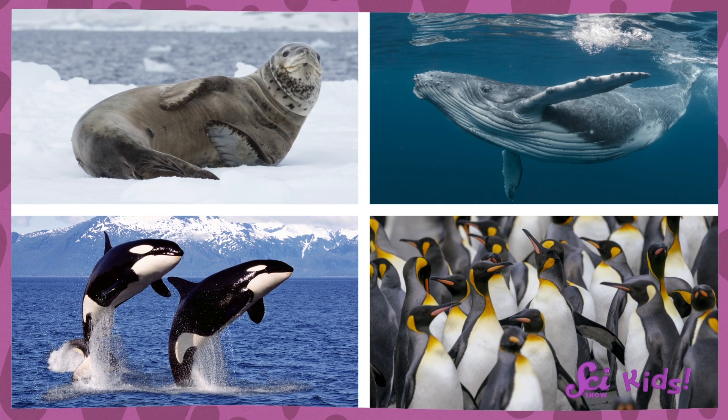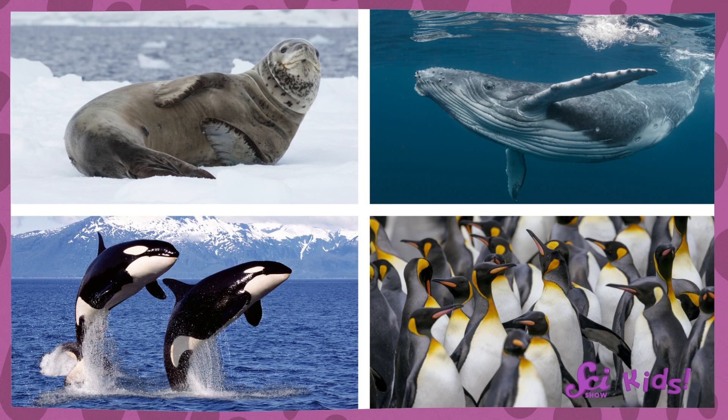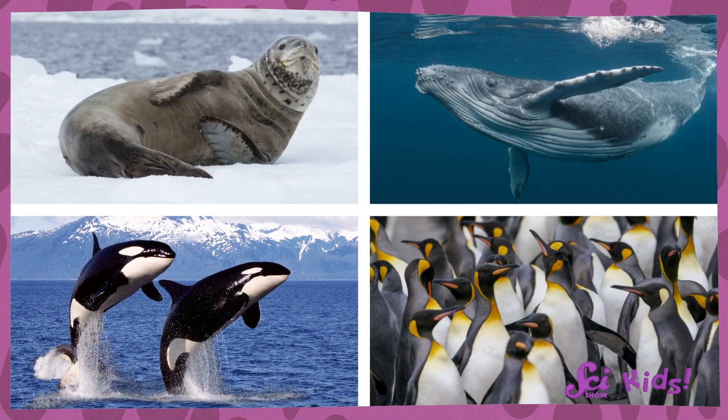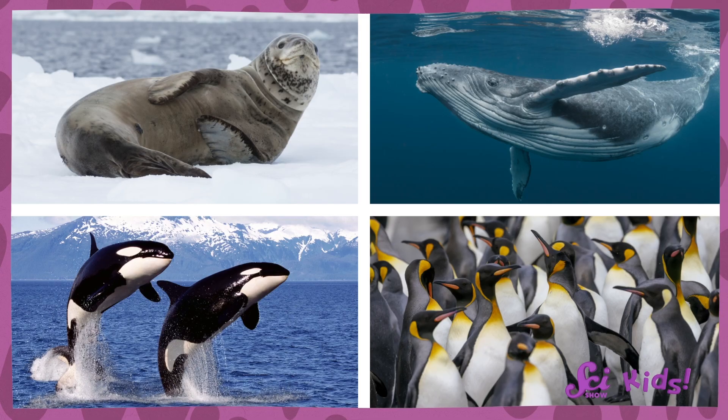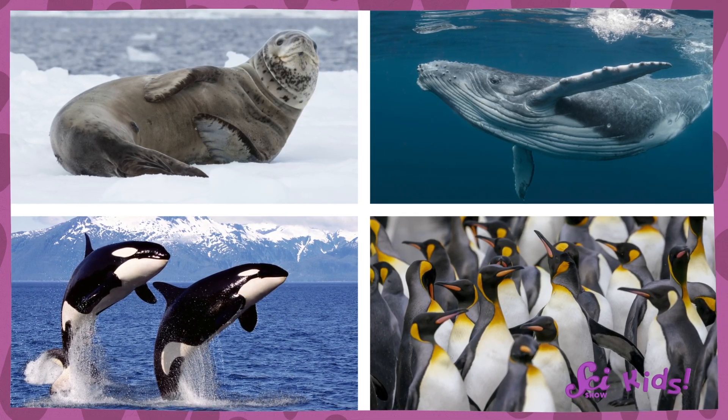Most marine creatures like seals, whales, orcas, and penguins have some amount of blubber, especially around Antarctica. And being big and blubbery helps to keep the cold outside of their bodies instead of having it sink in and freeze their insides.